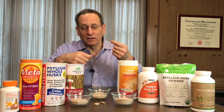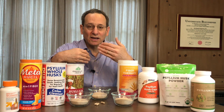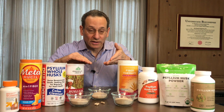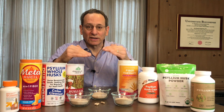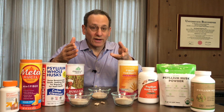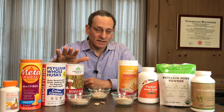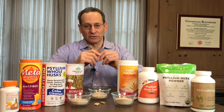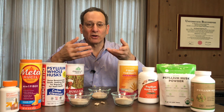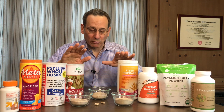First of all, that gel, in addition to bringing in water, creates fullness in your stomach, so it can help as an appetite suppressant. It has not yet actually been shown to cause weight loss, though. That gel will also allow you to better regulate blood sugar levels if you have type 2 diabetes. It will also help reduce cholesterol levels, and this is actually an approved health claim by the FDA. The main reason people use psyllium, however, is as a laxative because that soluble fiber is a stool softener and a bulk laxative as well. So it's very effective as a laxative if used properly.